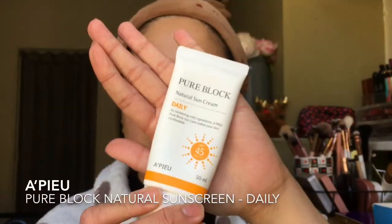This is my updated everyday makeup look. If you're interested in how I do this, please keep on watching. After my morning skincare routine, I always start with a sunscreen — I've been loving this sunblock from APIEU. It's very light and hydrating.